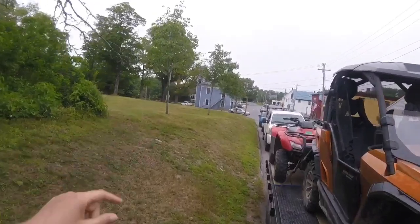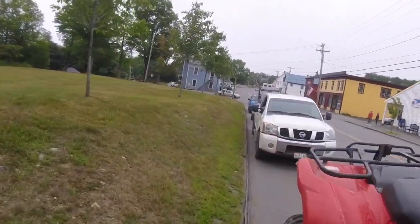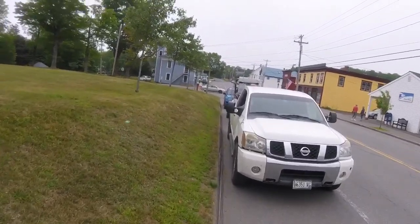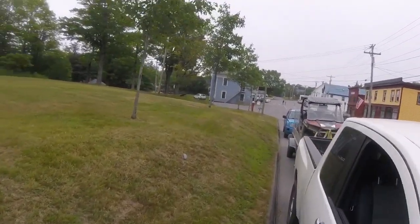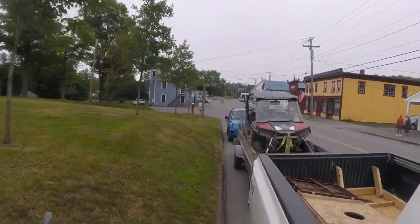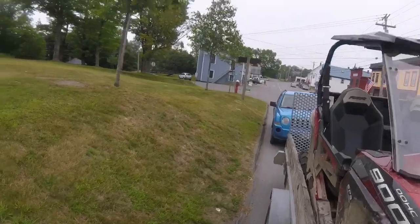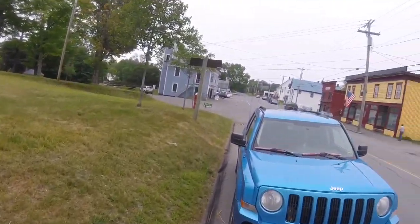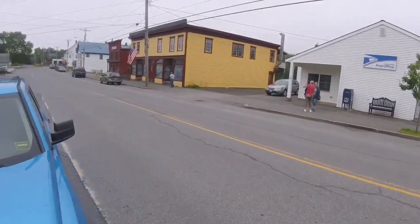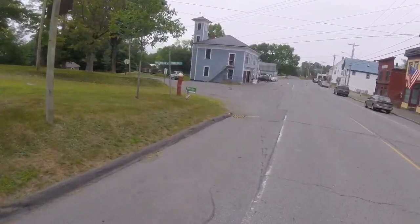This blue building right here is some kind of historical museum, but it's also the AT Visitor Center. There was a very helpful lady there yesterday who gave us all sorts of information about Baxter — what we can do and how to get in and out of there.